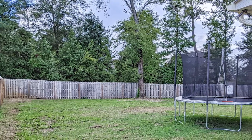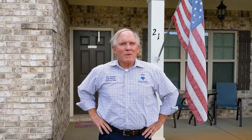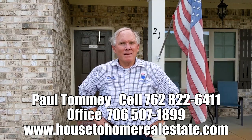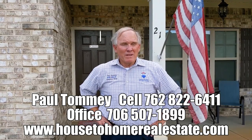Bring us an offer — appointment only. Thank you. If you'd like to see this property, make an appointment by calling Paul Tommy at 762-822-6411, or call my office at 706-507-1899. See this and all my other seller YouTube videos at Paul Tommy YouTube. Thank you and have the best day ever.